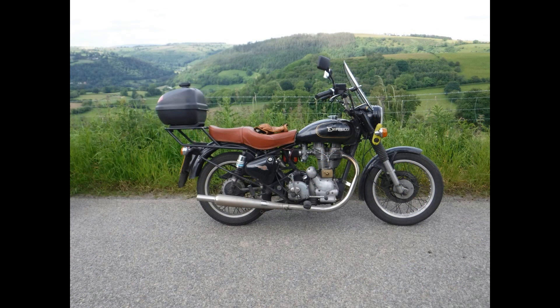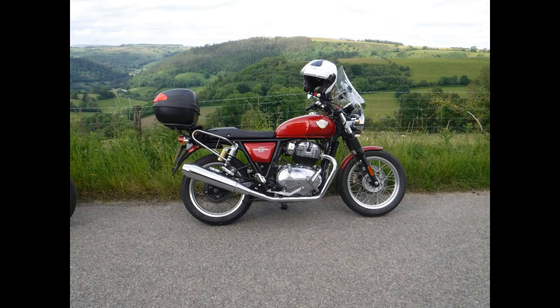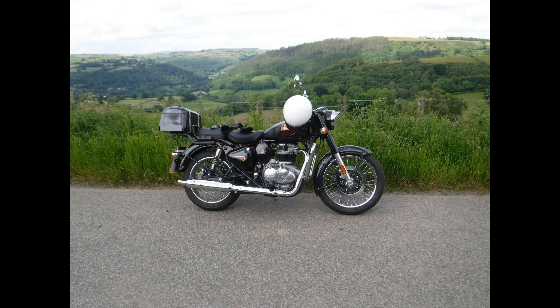The bikes today: mine is a 570 1991 Bullet, then we have Paul on the 650 Interceptor, and Jonathan on what I believe is a 350 Classic. So without further ado, let's make a move.